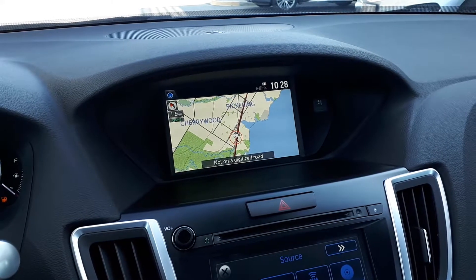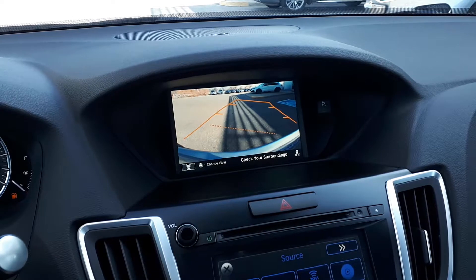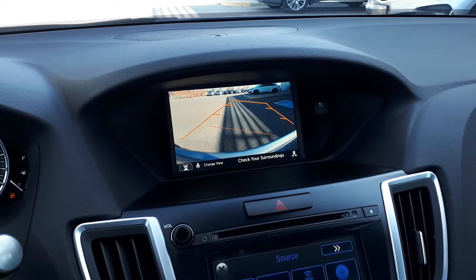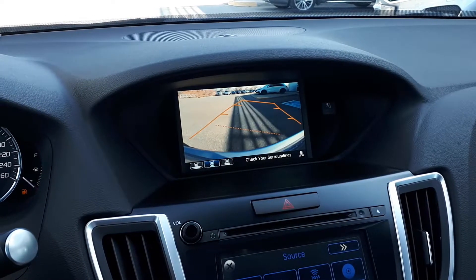This vehicle also has a built-in navigation system and a rear view camera with three different viewing modes: the top-down view, wide view, and the normal view.